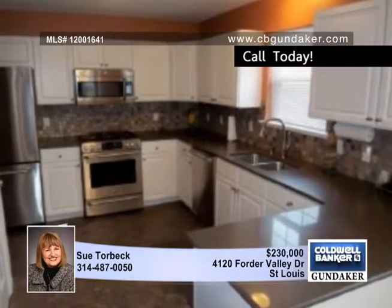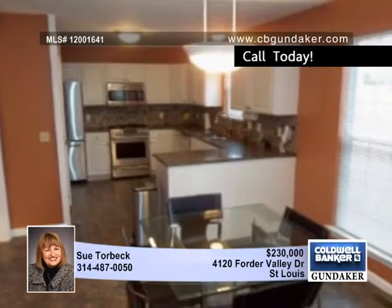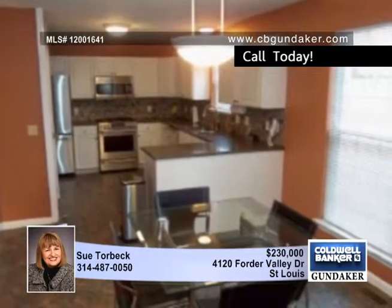The beautifully updated kitchen boasts a newer countertop, sink, Armstrong Alterna floors, and stainless steel appliances. The dining room enjoys a bay window.